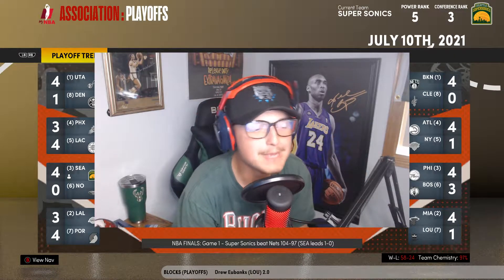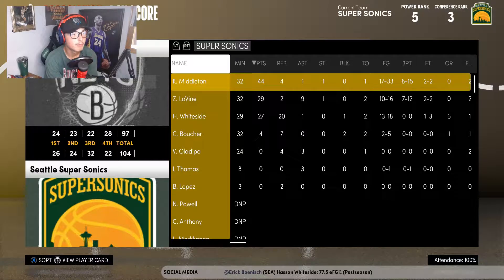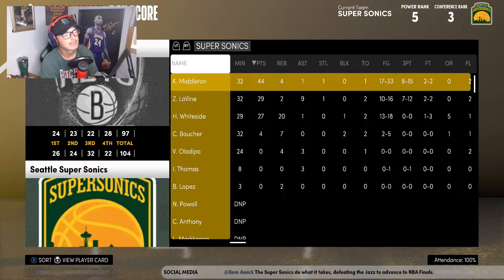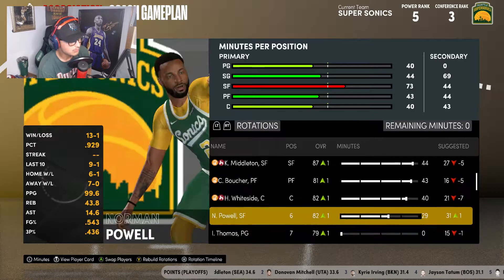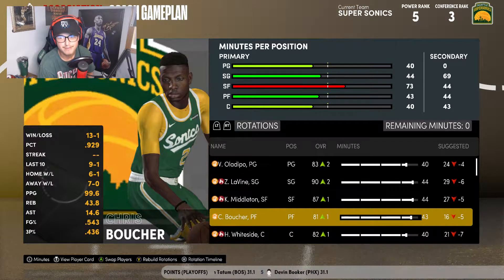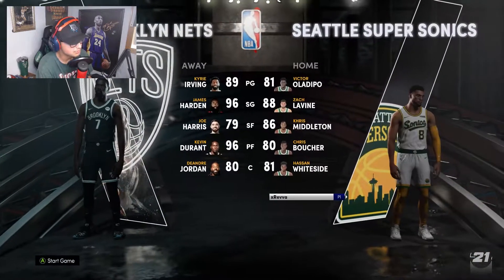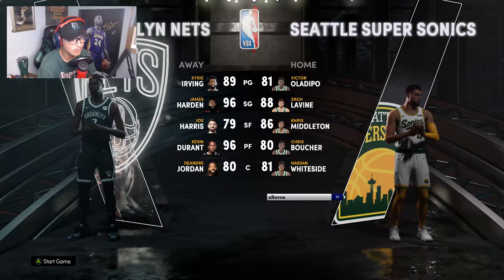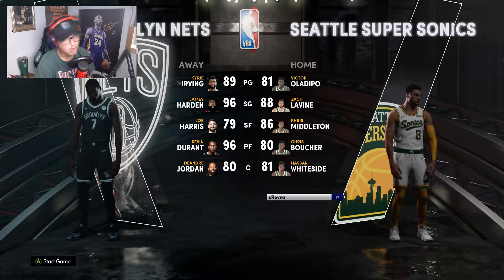We're back with another Sonic series video. In Game 1 we took out the Brooklyn Nets 104-97. Chris Middleton had a 44-point performance, Zach LaVine put up 29 and 9, and Hassan Whiteside picked apart the Nets' paint defense with 27 and 20. We only went seven deep in Game 1. James Harden was the Nets' top scorer with 35 points. Now we jump right into Game 2 at home — Sonics vs. Nets, let's get it.